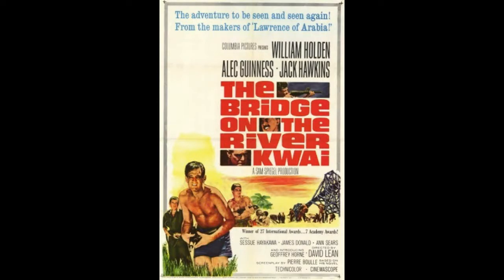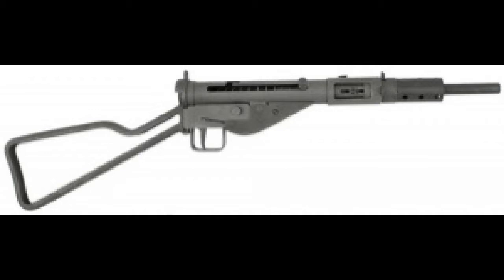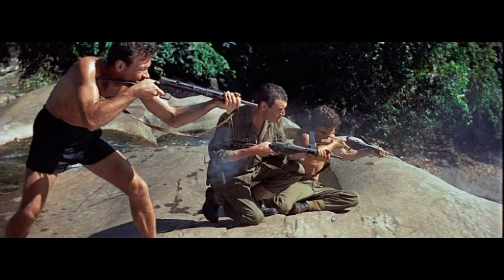Number 4, my number 4 pick, and what a fantastic movie: The Bridge Over the River Kwai, 1957. And in that movie, he uses a Sten Mark II.